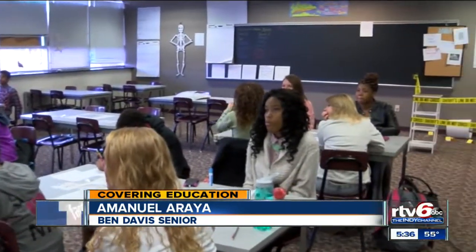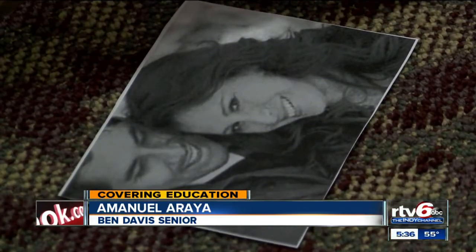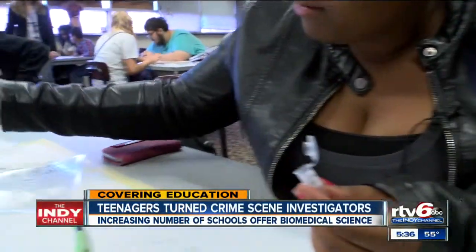That crime scene, by the way, is just in the corner of the classroom. In case you hadn't guessed it, Anna isn't real, but the experiments the students are doing are very much so, mirroring what really happens behind the yellow tape.